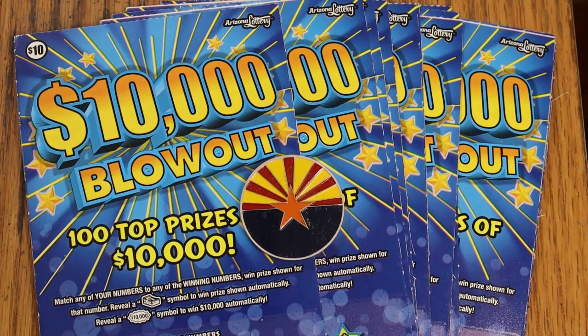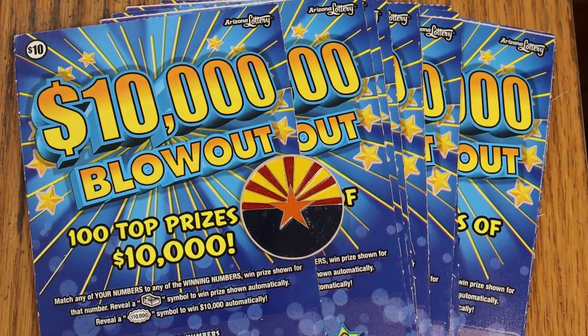The odds are a fairly respectable 1 in 3.45 for a $10 ticket. The prizes start at $10, working up through the low numbers all the way to $500,000, then it jumps straight to $10,000. There are 100 $10,000 prizes out there, of which 99 are still available — so somebody hit that burst in the first day or so. This came out on the 4th of April.